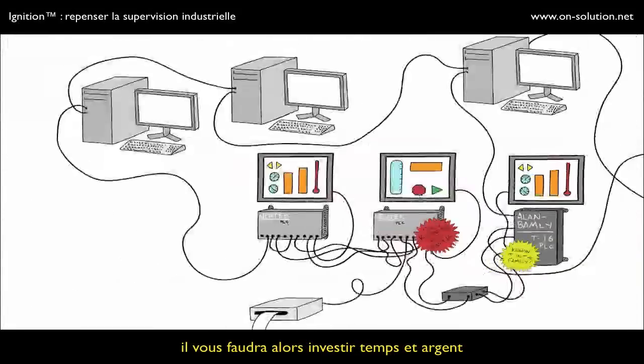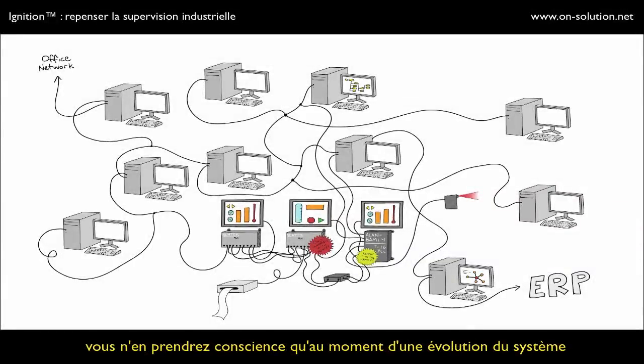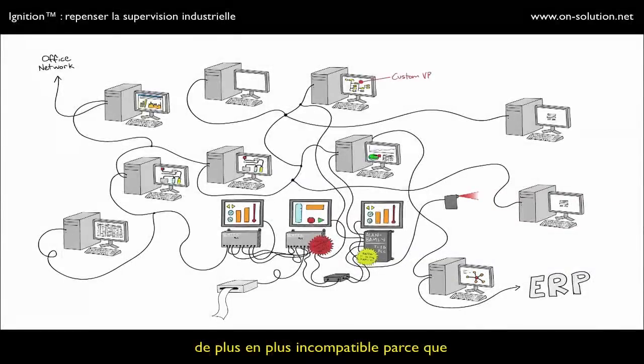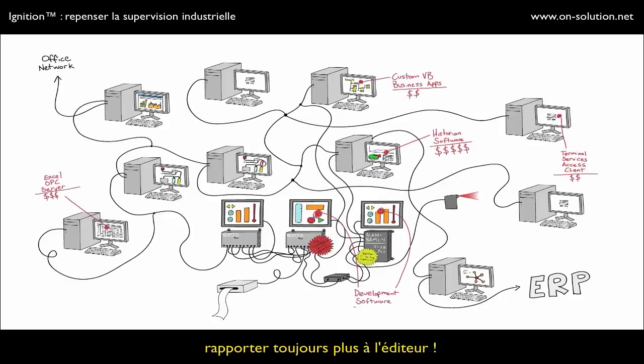So then you have to invest tons of money into trying to make it all compatible. But in the end, it's pretty much anarchy on your plant floor. You can only imagine what it looks like when it comes time to upgrade. Each dollar you spend makes your system more and more incompatible, because all of the pieces were designed with one thing in mind: to make the vendors more money.